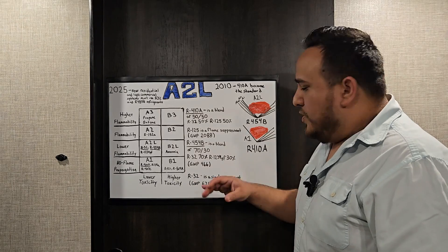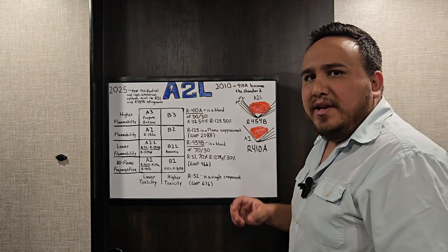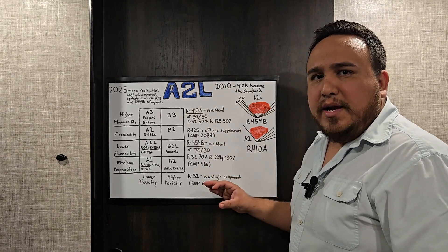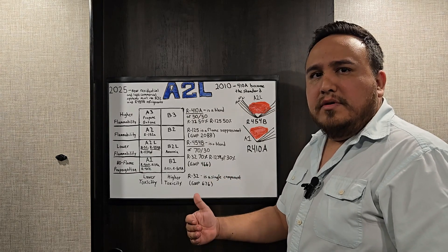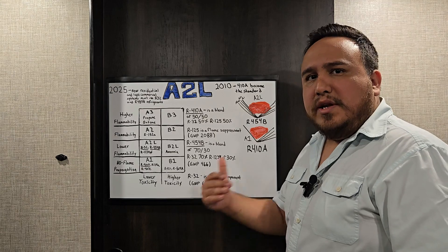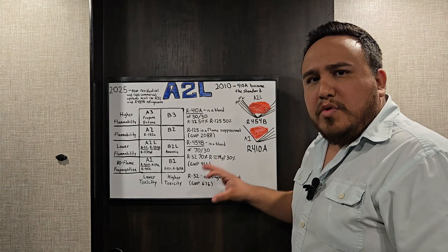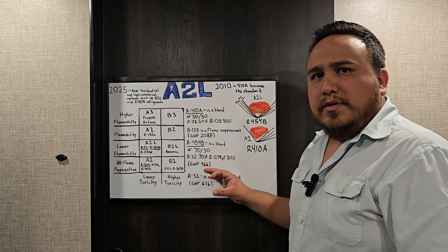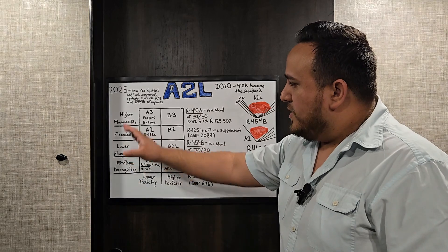The other refrigerant introduced to the market is R32, a single-component refrigerant with a GWP of 676. Because it's not a blend, there are still details to learn — for example, whether it can be charged as both vapor and liquid like R22. We'll continue learning more about these new refrigerants we now have to work with.